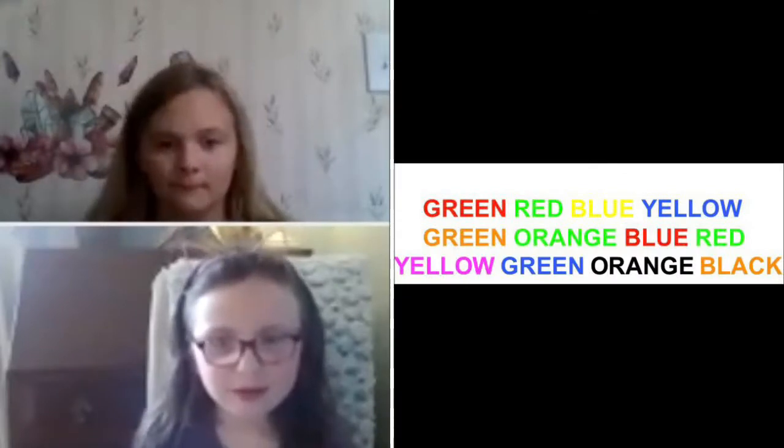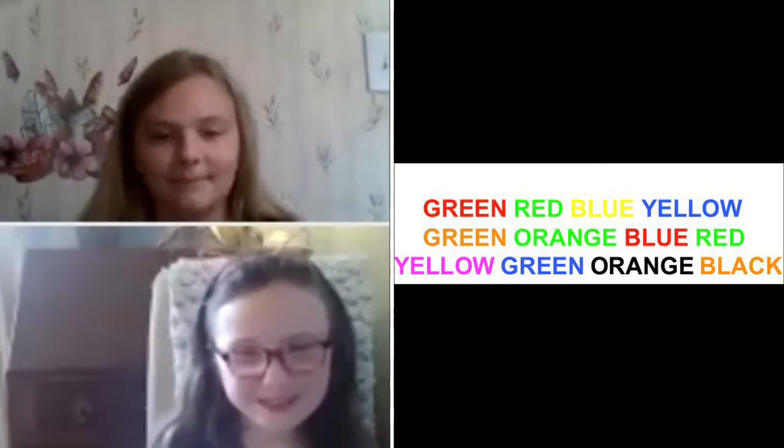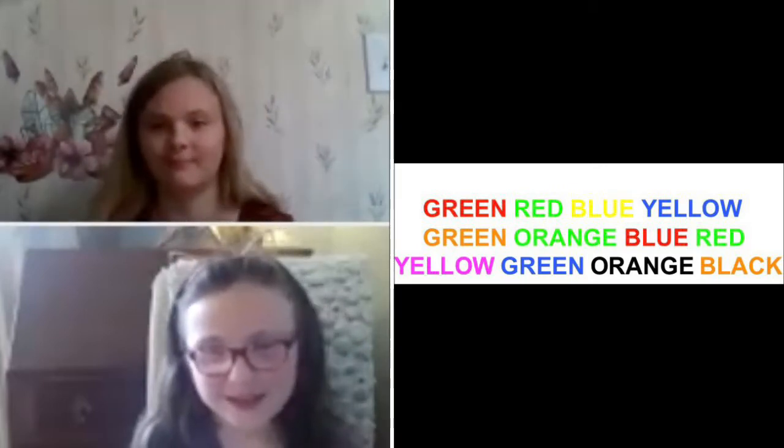Red, green, yellow, blue, orange, green, red, green, yellow, no, pink, blue, black, orange.